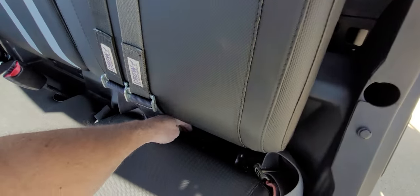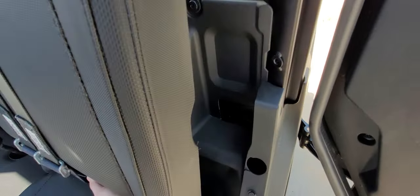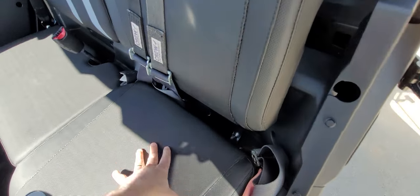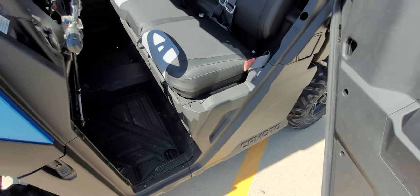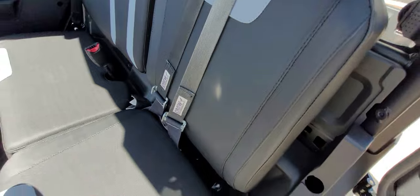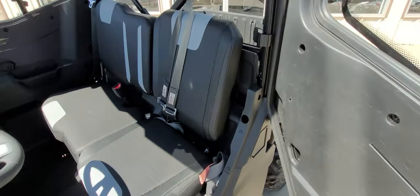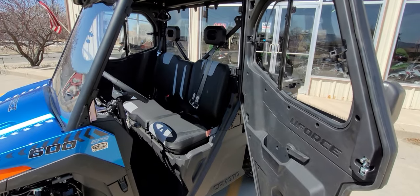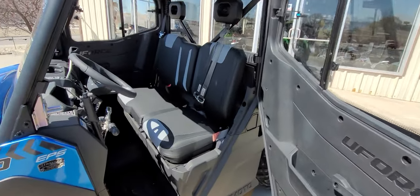The driver's seat does pop up — there's more storage underneath there as well. It's a bit hard to show because I have the harness system in the way of the seat belt. With the normal seat belt, it's really simple — just pop that off and everything.